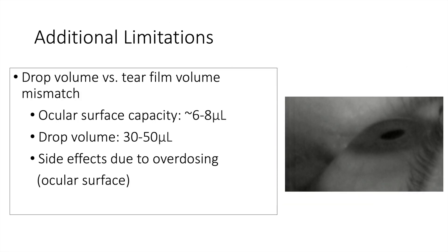While topical therapeutics in the form of drops are the main therapeutic modality used in ophthalmology, we know that the ocular surface is receiving much more medication than is required. The ocular surface capacity for drops is approximately six to eight microliters, but each drop placed on the eye typically has a volume of 30 to 50 microliters. This leads to overdosing with ocular side effects both from the preservative as well as from the active ingredient.